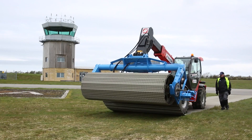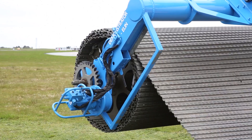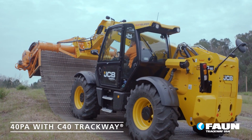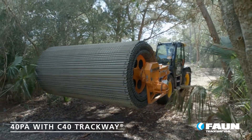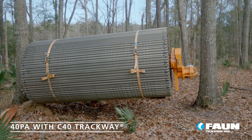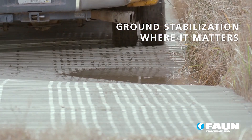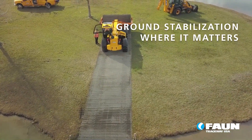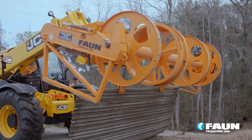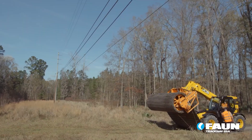Today we're spotlighting the Efon Trackway Roadway Kit, a marvel in temporary roadway solutions. Imagine having to navigate vehicles or cranes over marshland, snow, sand, or even rivers — this kit is the answer. It's an ingenious system of aluminum trackways, easily deployable and recoverable, capable of supporting loads up to 70 tons. Its versatility makes it a go-to solution not just for military operations, but also for humanitarian and construction projects where traditional access is challenging or impossible.